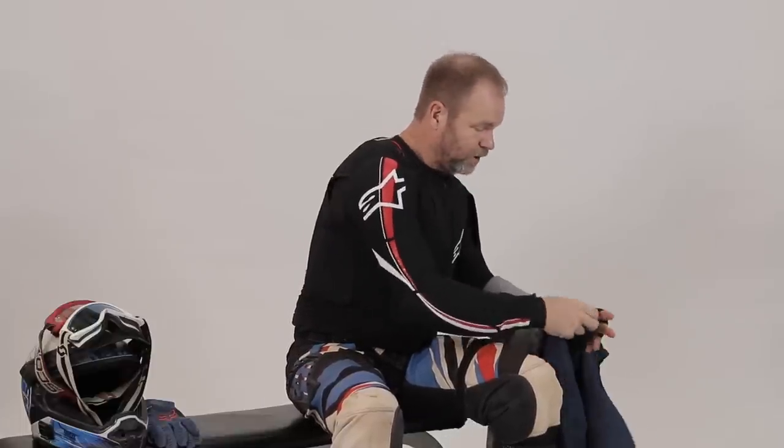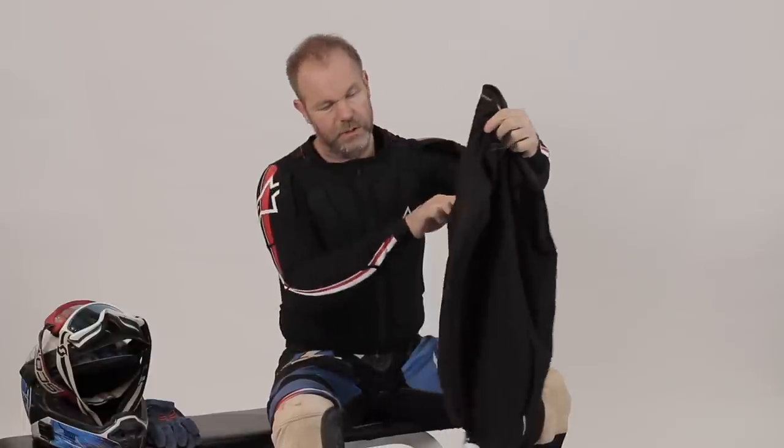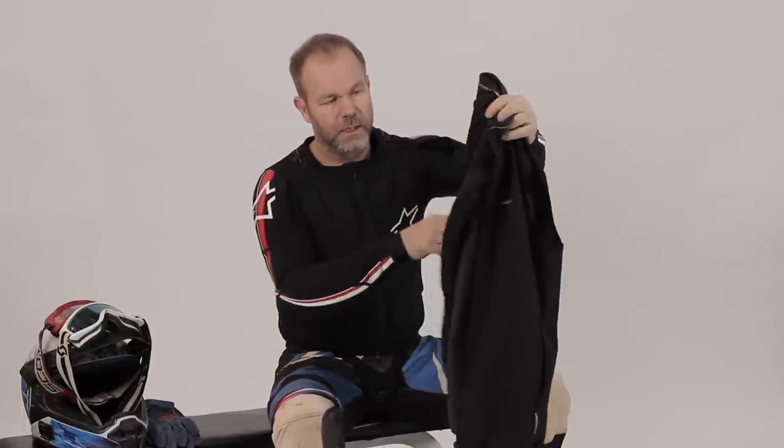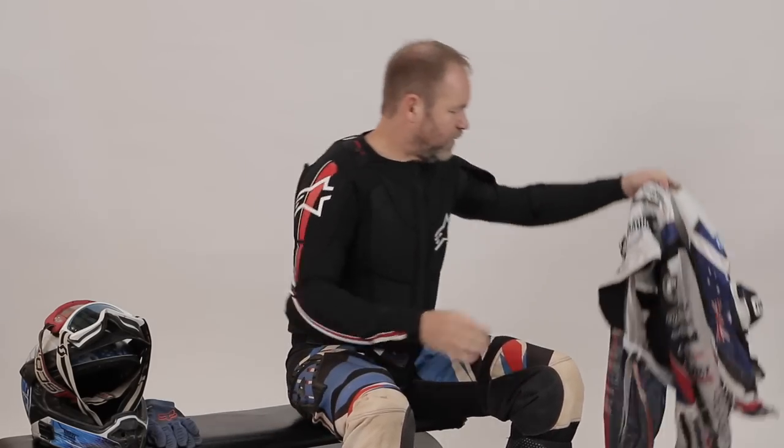A lot of the time when we know it's not that extreme, instead of that, we will carry a windproof chest — a windproof gilet. Works fantastic. And in fact, when I'm riding my adventure bike, most of the time that's what I've got on as a sort of mid-layer. It just keeps the wind off your chest and around your neck, and it makes a big difference.